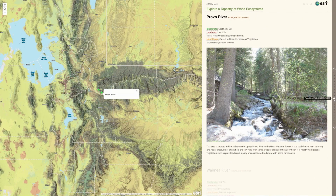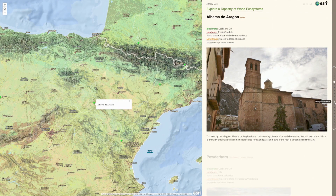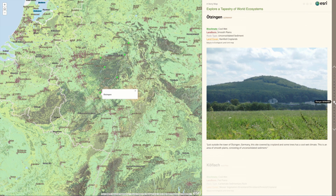When you want to understand the landscapes of the world, check out the ecological land units that describe the landforms, land cover, lithology and bioclimate with maps created by Roger Sayre and the USGS.